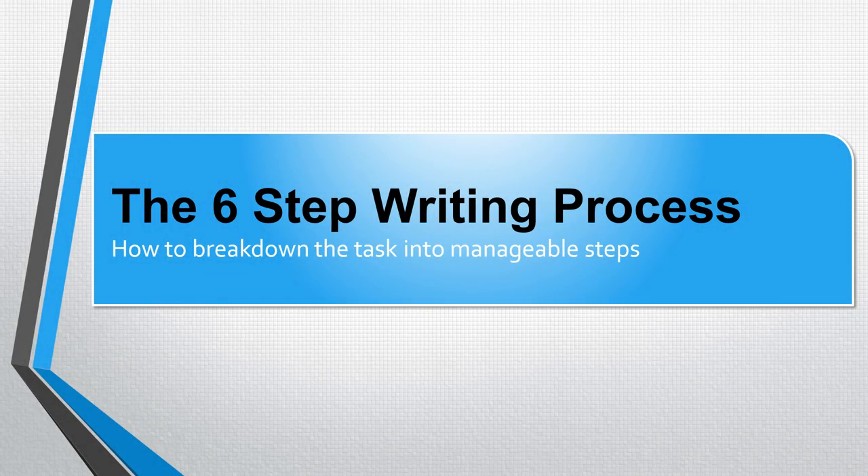Hello everybody and welcome to this video which will explain the writing process. This process will help us to break down the task into manageable steps.